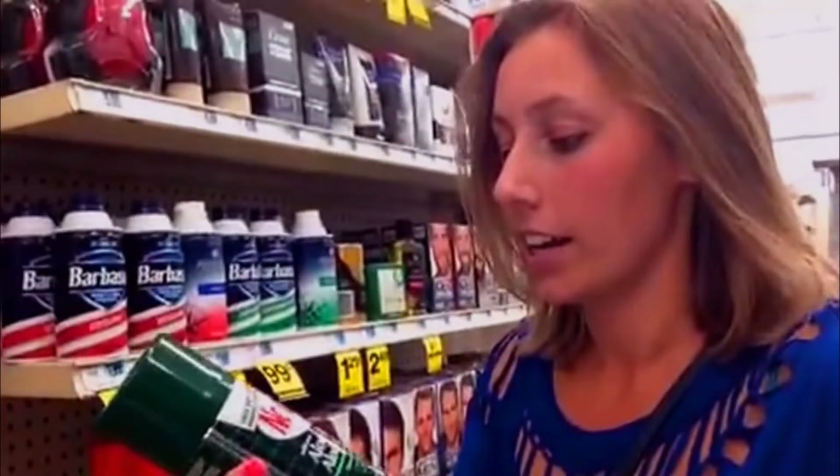Hi, so I'm in Rite Aid, and this week they have this Noxzema Shave Gel. It's $2.49. They don't have it marked here, but when you buy one of these you get $3. I just checked the ad and it's still there, even though it's not on the shelf. So when you buy one of these for $2.49, you get a $3 UP reward, no coupons at all. So you make $0.51 for buying this. That is a good deal.